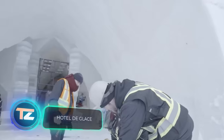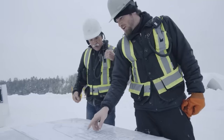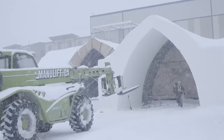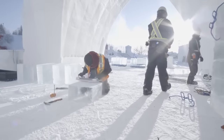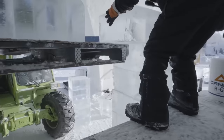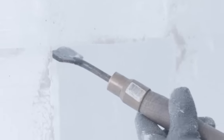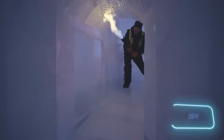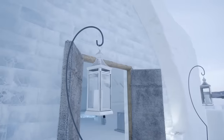If Elsa from Frozen worked in construction, she'd easily find a job in Quebec every winter. The builders in this Canadian city use around 500 tons of ice and 30,000 tons of snow to construct the Hotel de Glace. The hotel features slides, a bar with ice glasses, a fancy chandelier, and more than 40 rooms including luxurious ones. Just be ready for temperatures around minus 4 degrees Celsius and a price of about $377 per night.